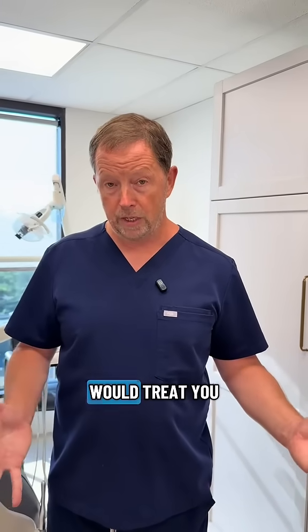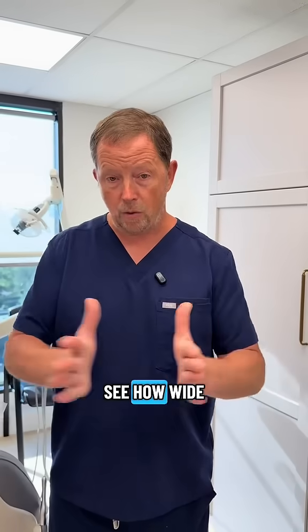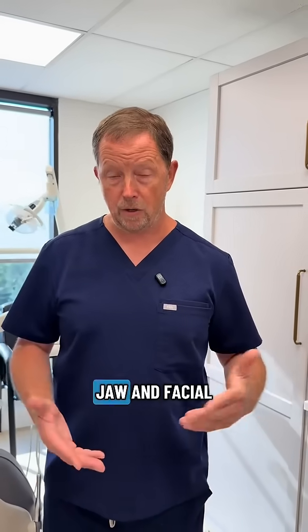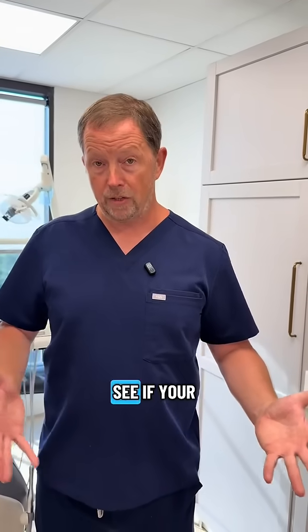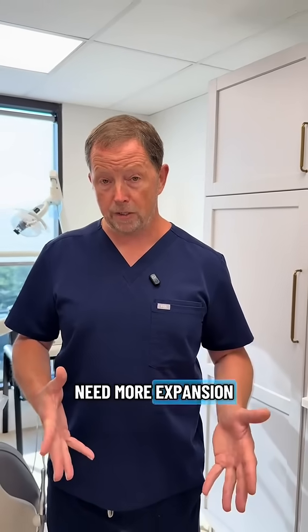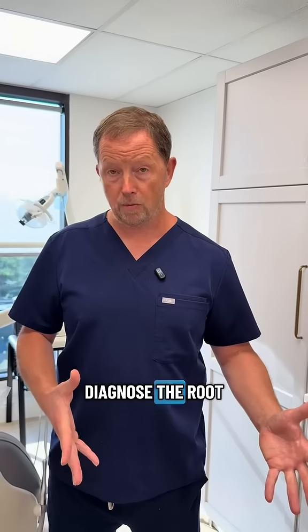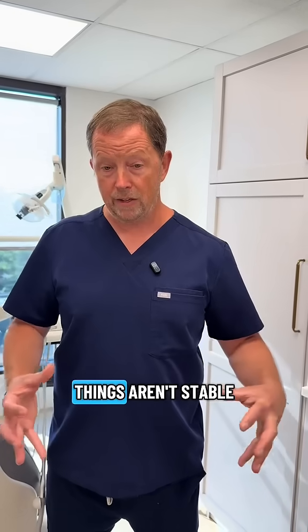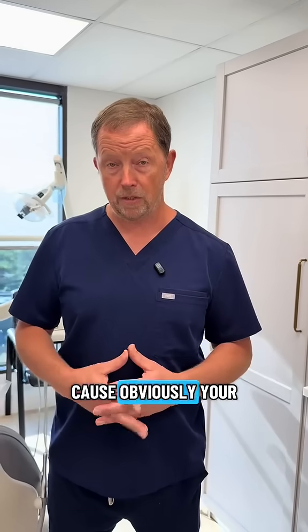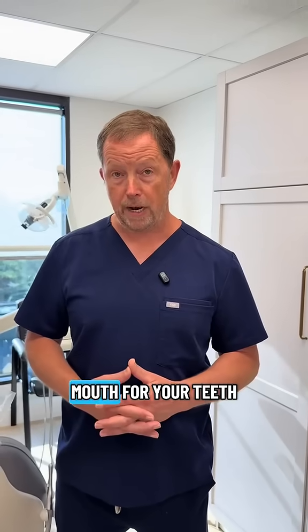If we were treating you, we would treat you as a new case — we would do a CBCT scan to see how wide and how deep your mouth, jaw, and facial structure is, and see if your tongue fits in your mouth. What it sounds like is you need more expansion and better alignment of your teeth. We need to diagnose the root cause of why things aren't stable, because obviously your teeth are moving around due to crowding — there's not enough room in your mouth for your teeth.